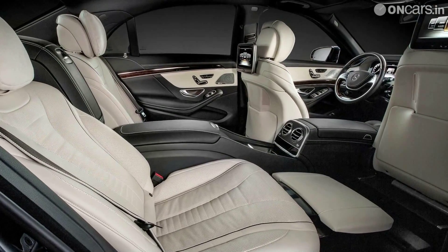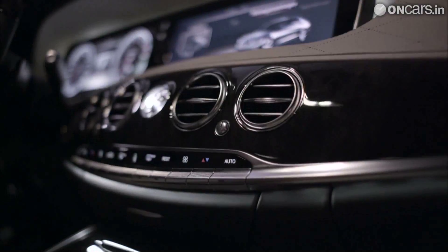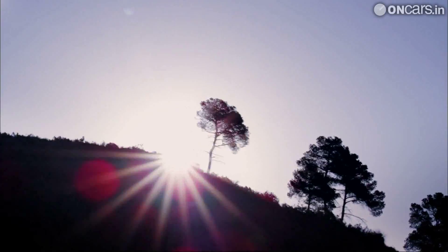So what makes the new S-Class so very special? Well, Benz has given three answers: intelligent drive, efficient technology, and essence of luxury.